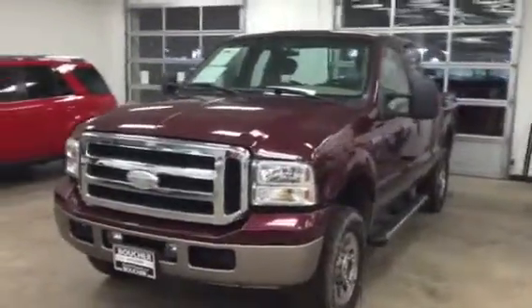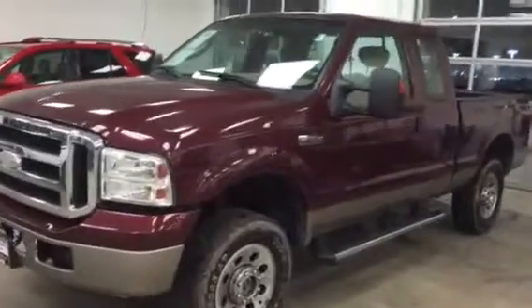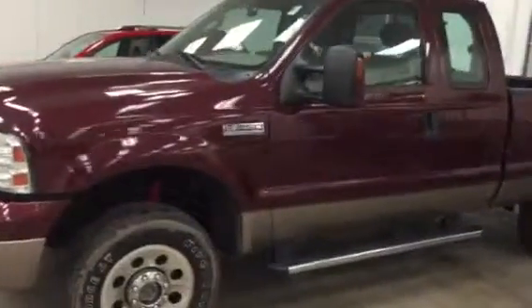Hi Kathy, this is Dan Kleckman from Boucher Hyundai. I just wanted to shoot you a quick video of this F250 that you had emailed about and we just talked about over the phone, so you can get a feel for the condition of it.